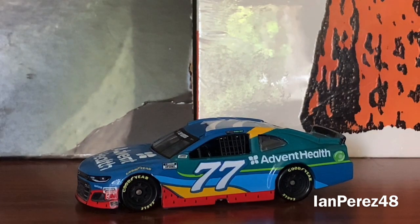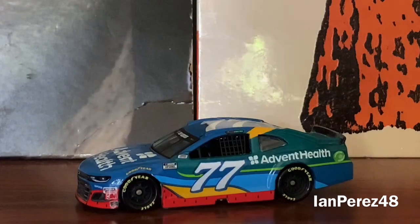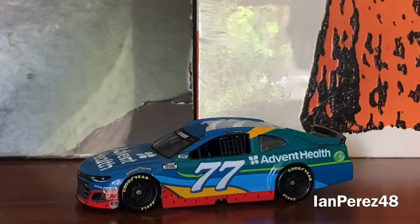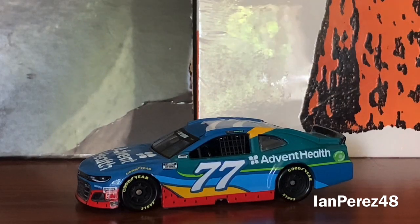That ought to do it for today's video. I really hope you guys enjoyed this diecast review — it's been a while since I did one. I'm happy to review this piece of beauty. I can't wait to see what Ross Chastain does in the future and to get more Ross Chastain diecasts. If you guys want to get this car, you'd better go get it because I'm sure it'll become rare very quickly.